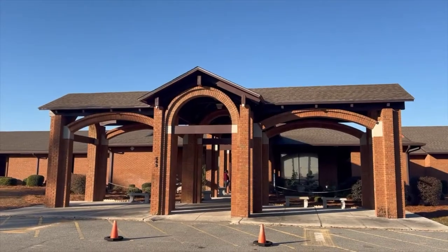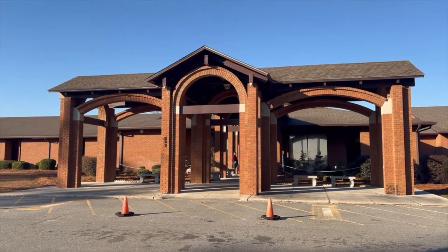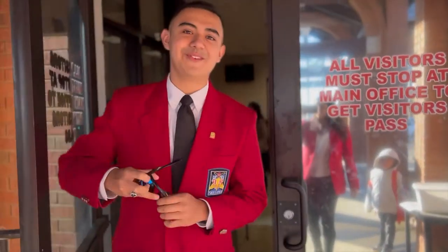As we began our tour, we started with Piercing Elementary. Piercing Elementary School was built and completed in 1989. It was occupied in February of 1990. Hello, welcome to Piercing Elementary.